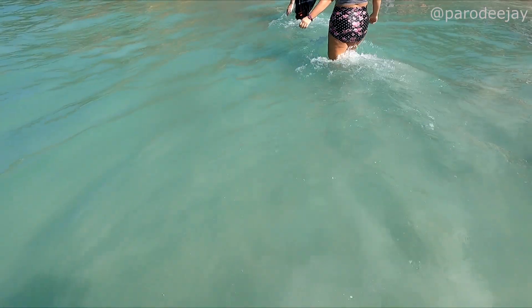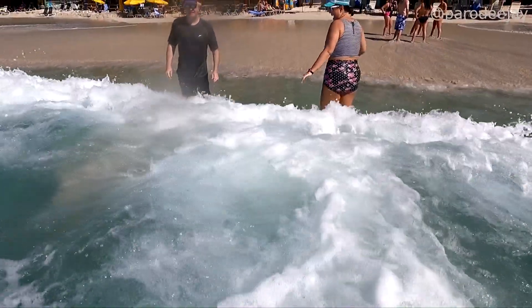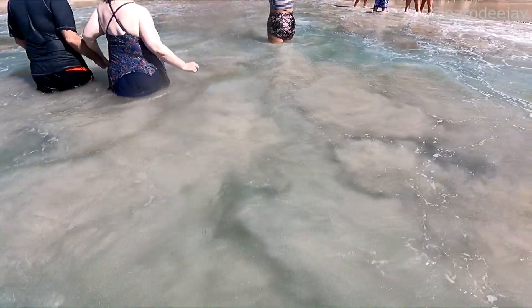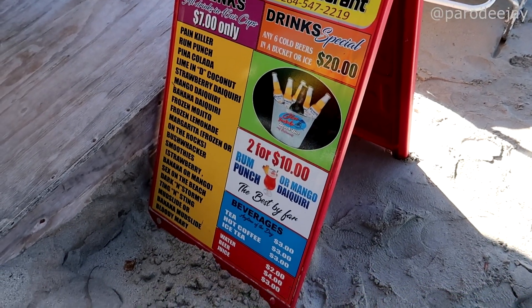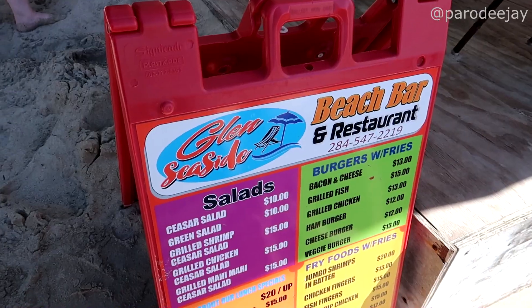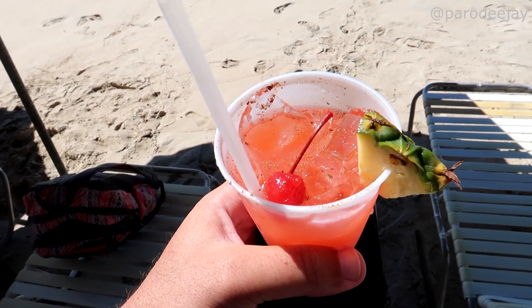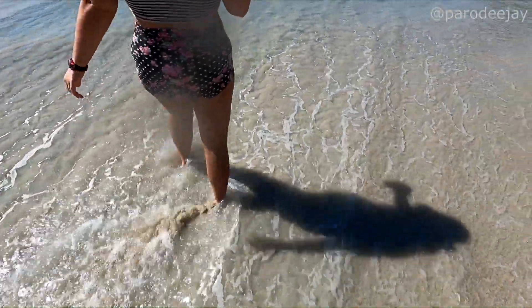We're taking a field trip — on a struggle bus — to get some drinks. Glenn Seaside Beach Bar and Restaurant has their drink menu up: most drinks are seven dollars, buckets of beer — that big colorful sign with rum punch. We're getting ready to hit the water again after checking it out.